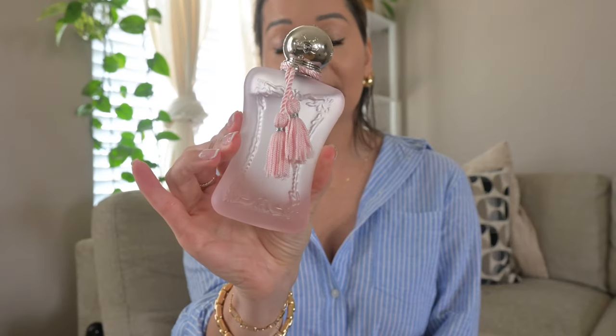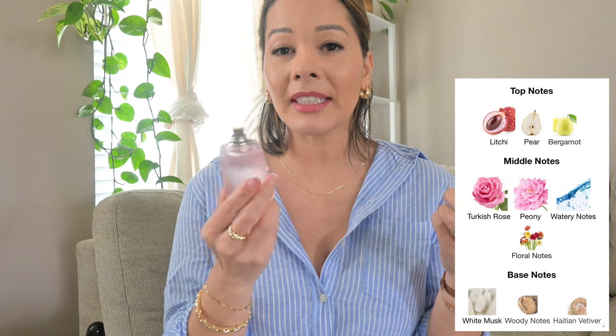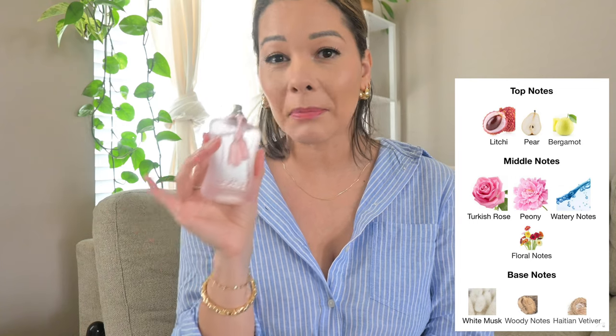Number one: Parfum de Marly Delina Rose. I love Delina — I think it's a beautiful scent — but the Rose is next level. I never thought I would wear a rose fragrance because rose always came across so mature, but this is a young, juicy rose. It's sweet. It opens with pear, lychee, and bergamot. It especially screams springtime because of the watery notes and the peony — this smells like roses on top of water with a little bit of complexity because it does have a woodiness and that addictive musk quality.